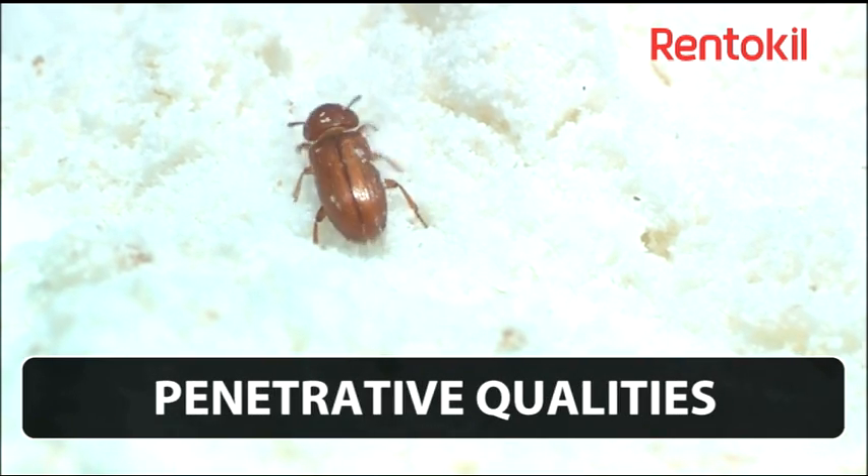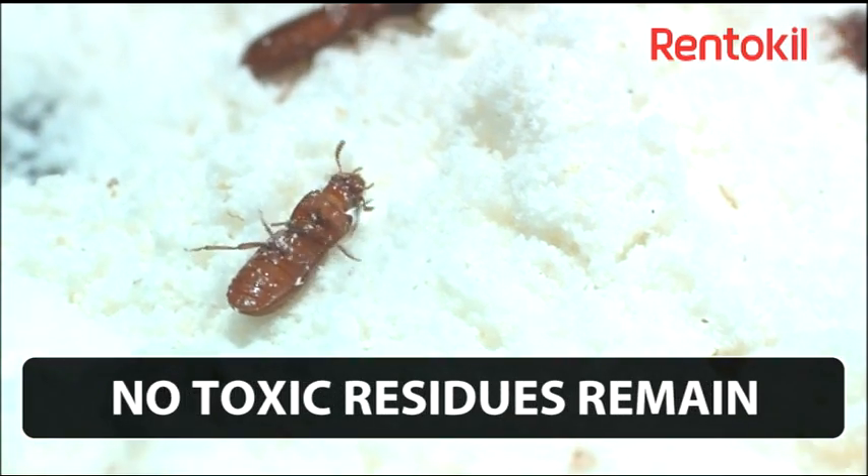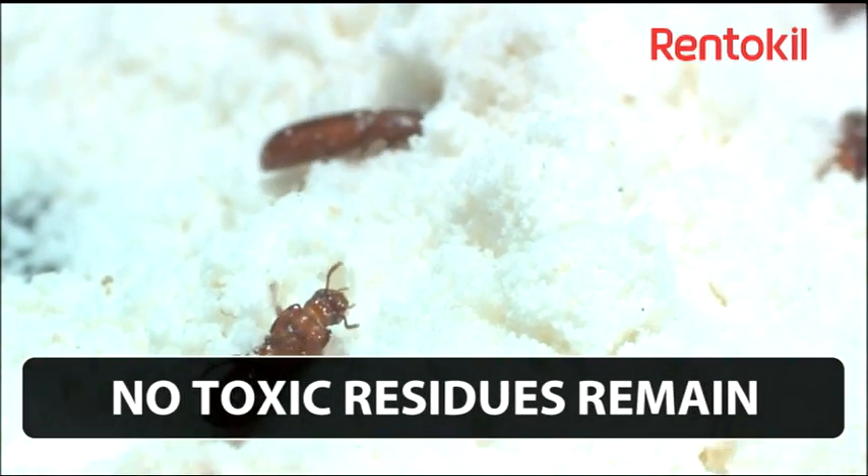Most foodstuffs may be safely treated with this fumigant, which, when applied at the correct dosage rate, will not damage or taint the commodity being treated.